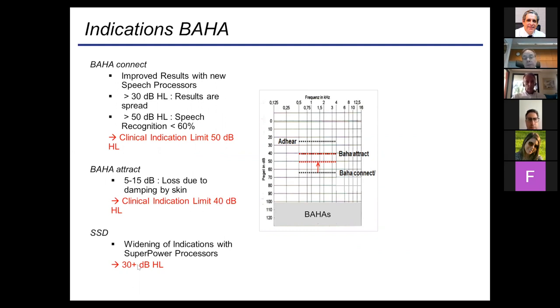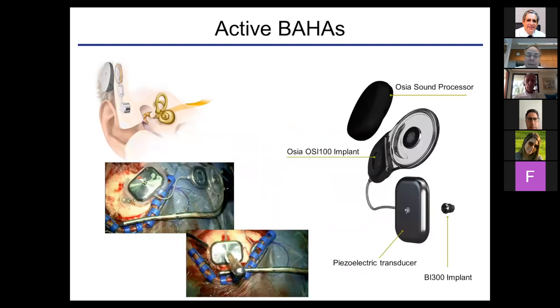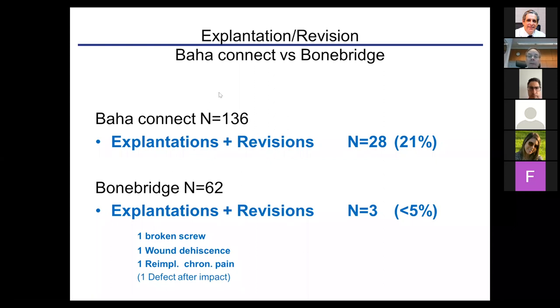Now for active bone anchored devices, there are two available: the Bone Bridge from MED-EL, available for several years, and now also recently the Osia from Cochlear, with other companies coming soon with similar solutions. They have the active component implanted, which means they need an external processor for information transfer and energy supply. The patient has to wear a button on the head, and the internal system is then driven and activated.